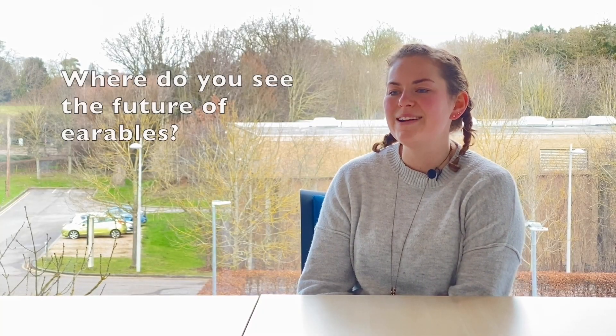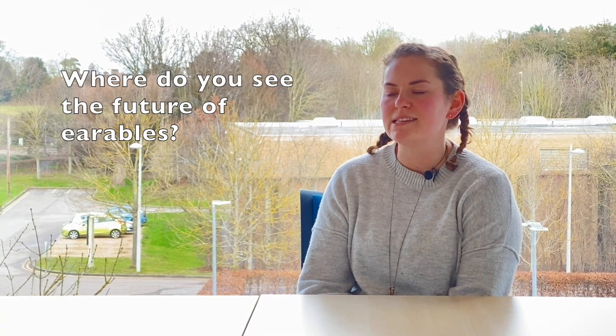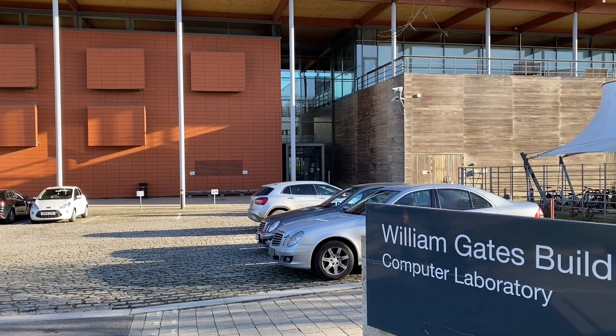In an ideal world, what we would be seeing is that your earbuds would actually act as wearables in themselves. So you would go out for a run and no longer need a smartwatch, because your earbuds would give you your heart rate, calculate your walking or running distance, your cadence, and all of the things we currently get from our watches and chest straps.